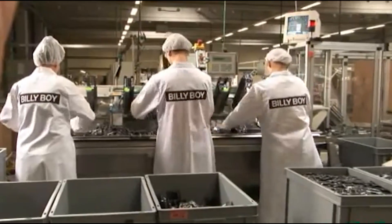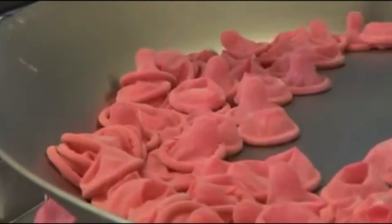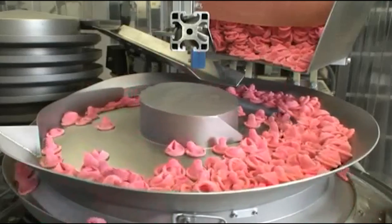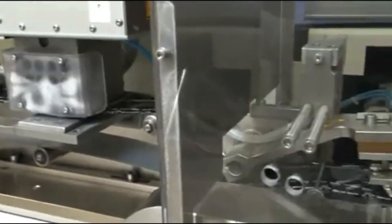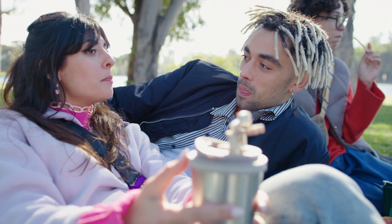Once they pass the tests, condoms are almost ready for action. They're rolled, given a layer of lubricant, and sometimes treated with spermicide for added protection. Then each one is sealed in a foil packet to stay fresh, safe, and ready to go when needed. After careful testing and secure packaging, condoms can be sent to store shelves and into people's lives.